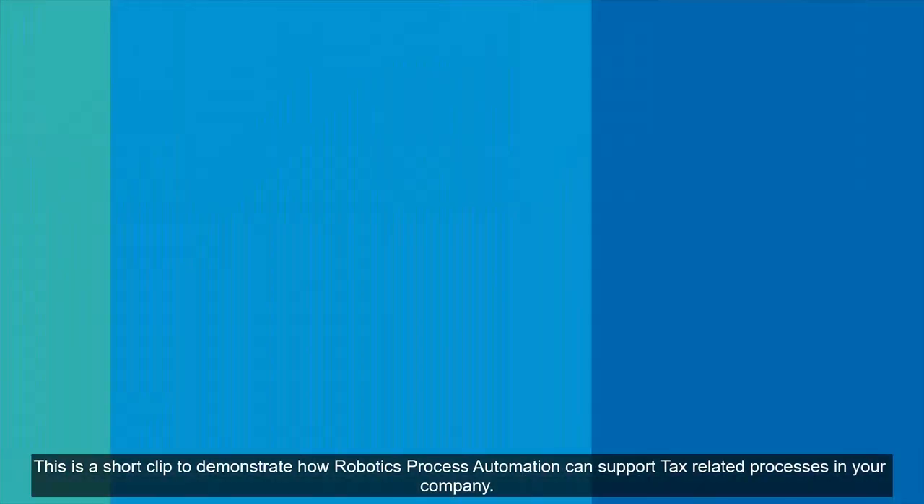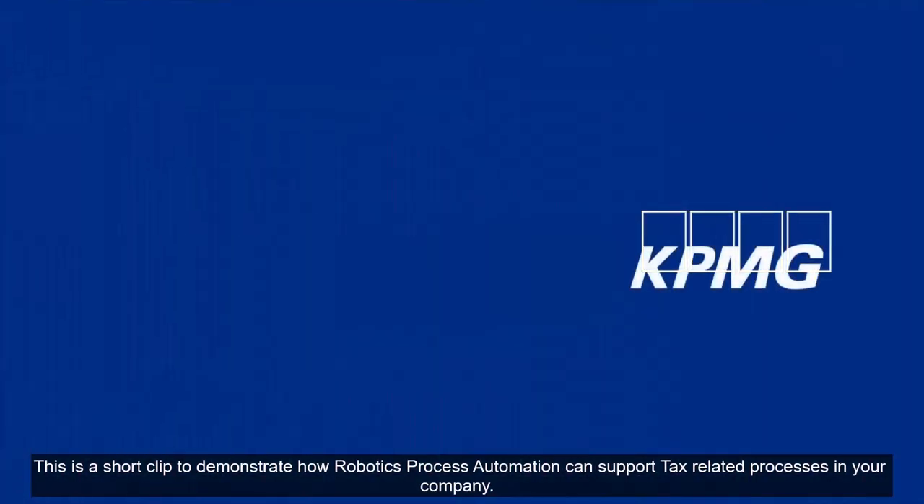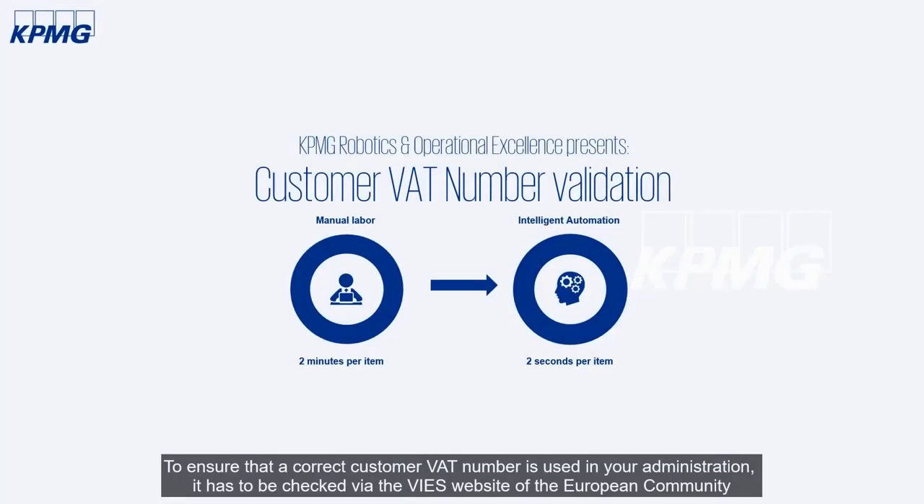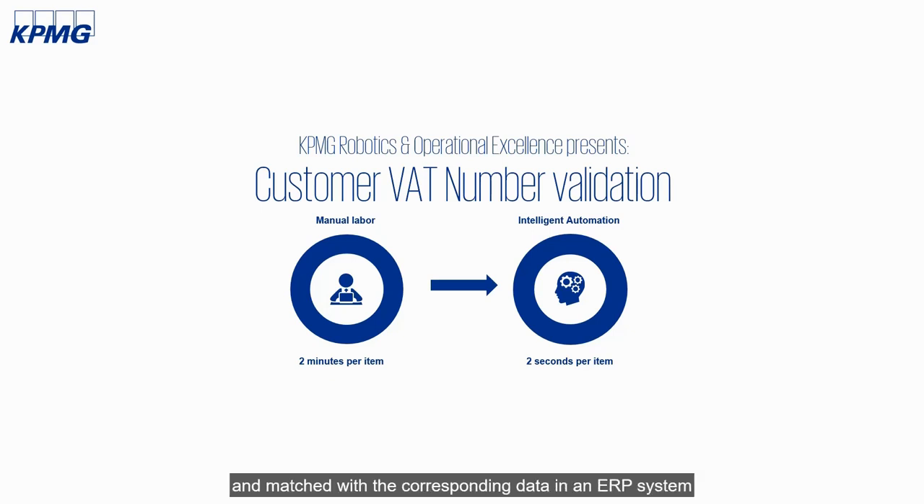This is a short clip to demonstrate how Robotic Process Automation can support tax-related processes in your company. In this demonstration, we will automate the checking of VAT information between public sources like VIES and your company's customer data. To ensure that the correct customer VAT number is used in your administration, it has to be checked via the VIES website of the European Community and matched with the corresponding data in an ERP system.